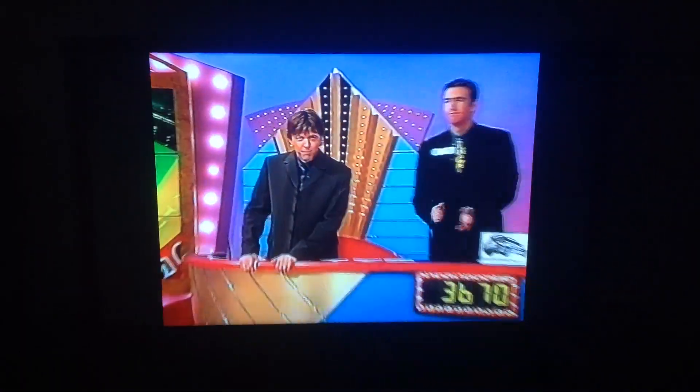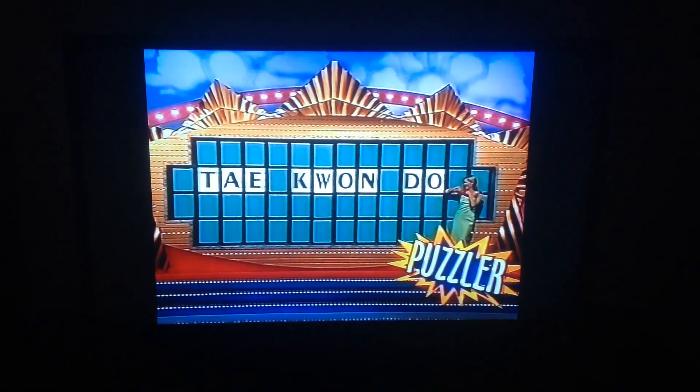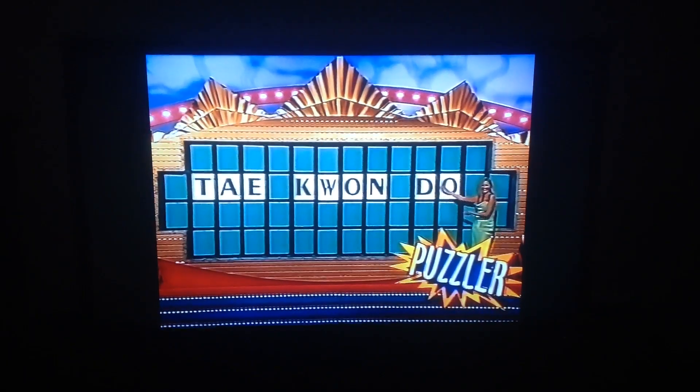The answer to the puzzle we showed you before the break was this, everybody. How'd you go with it? It was a back on dough — Lauren Burns, a gold medalist.